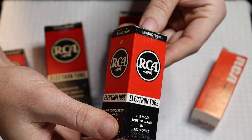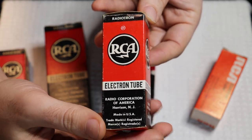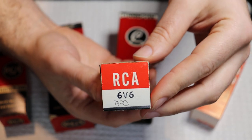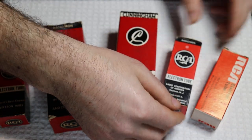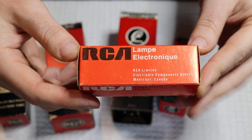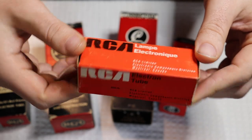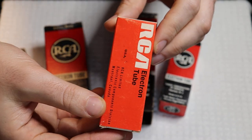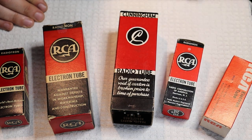Here's a newer version with a similar logo style to the Cunningham, except we just have RCA on all sides — getting more into the modern era. This is a box for one of their standard 6V6 tubes. And then the last version they made was this modern flat red with black and white text, which I believe they made in the 70s and 80s — and that's what they used until the end of the second tube era. By about 1982, pretty much everyone had shut down tube production.